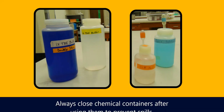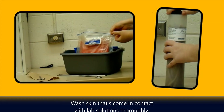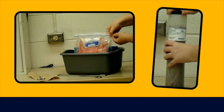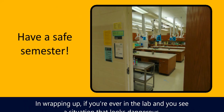Always close chemical containers after using them to prevent spills, and close specimen containers carefully to keep them from drying out. Wash skin that's come in contact with lab solutions thoroughly. During each lab class, take care to pay attention to signs and labels that you find with the laboratory materials — they'll help you understand what you're meant to do and remember these safety rules in the moment.